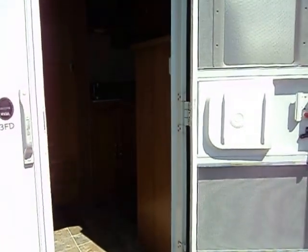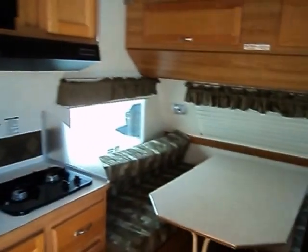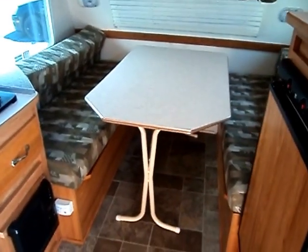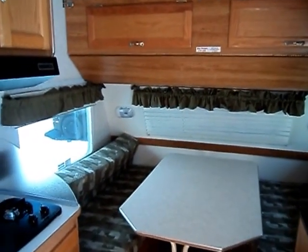Feel free to click the Contact Seller button or give us a quick call for more information: 609-404-1717. This 13FD camper has all the features of a larger camper, but weighs right around 2,000 pounds — similar to the weight of a pop-up camper — and you get a hardside trailer with air conditioning, heat, kitchen, and bath facilities.